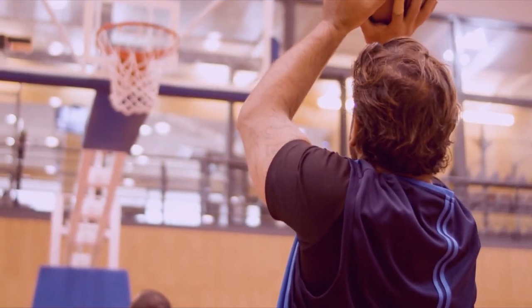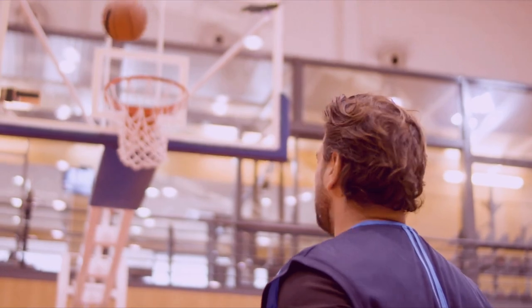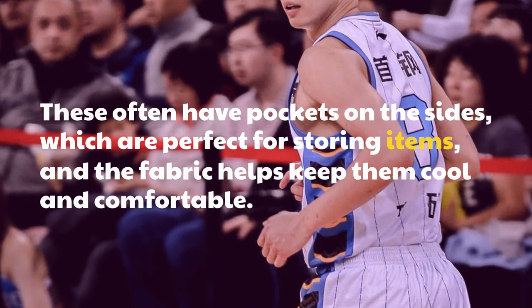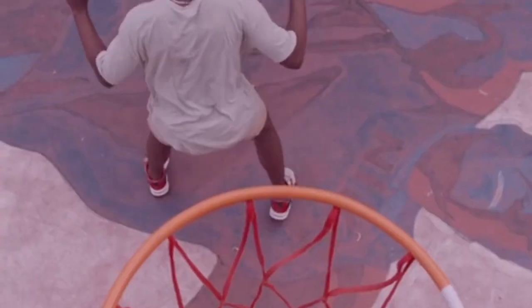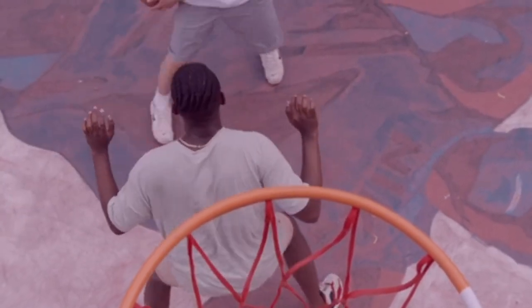In addition to compression shorts, many players also wear tights or basketball leggings. These often have pockets on the sides, which are perfect for storing items, and the fabric helps keep them cool and comfortable. Basketball leggings are also great for protecting the legs from abrasions and other injuries.